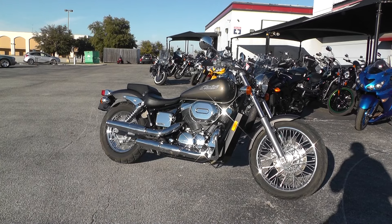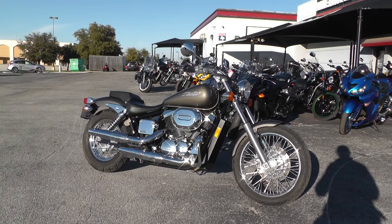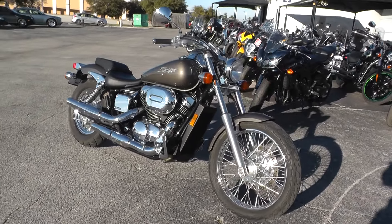Hello folks, Geno here with American Motorcycle Trading Company in Arlington, Texas. Today I've got a super clean 2007 Honda 750 Shadow Spirit. This is one clean little scooter.